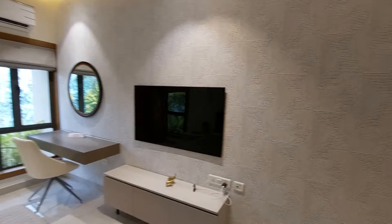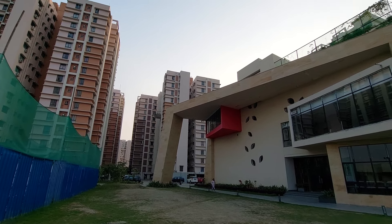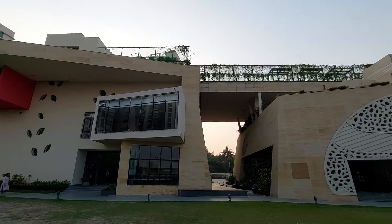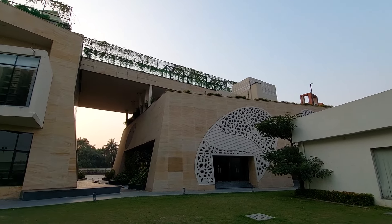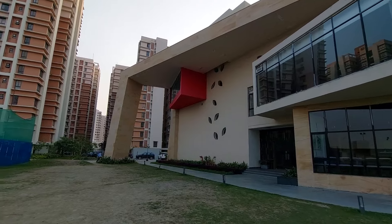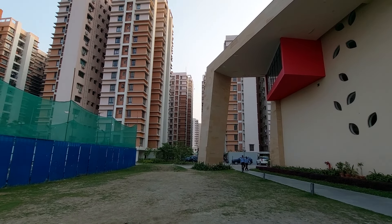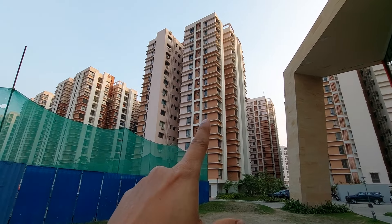Now I am going to show you the project as a whole from outside. This is our project — you can see the clubhouse. This is our 30,000 square feet clubhouse, already operational. We have a swimming pool on the rooftop, cafeteria, restaurant, barbecue lawn, indoor games room, gym, community hall, and squash court — everything is there. Phase one is totally sold out.